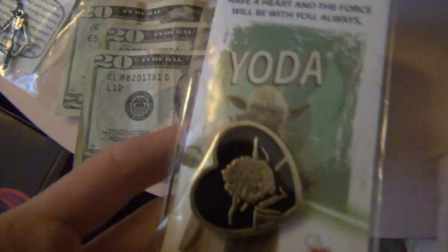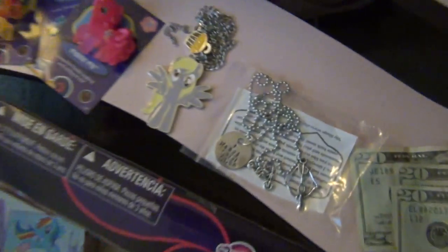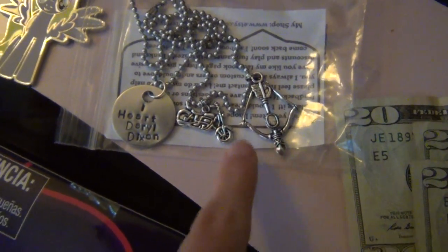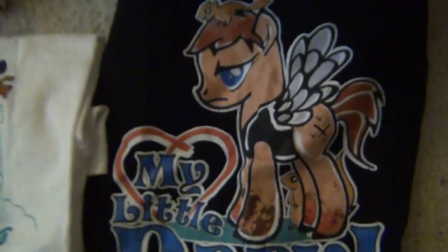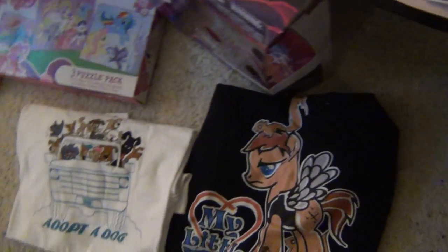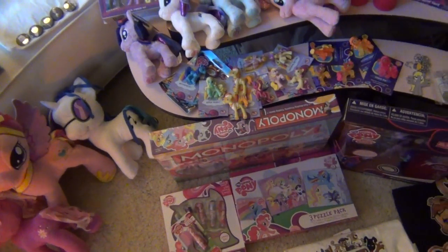They also gave me this cute little Yoda pin. My aunt and uncle gave me a Daryl Dixon from The Walking Dead necklace and a My Little Daryl t-shirt. I also got a stocking full of chocolate. And I think that's all the non-My Little Pony stuff.